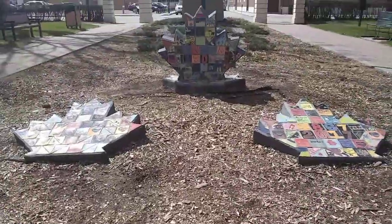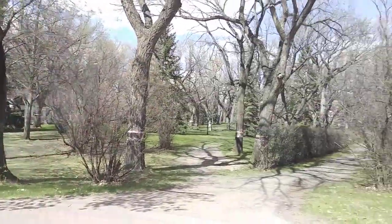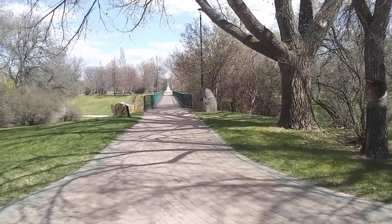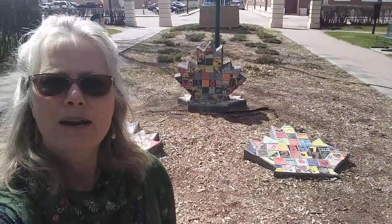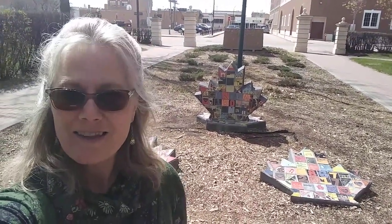Looking at it from this angle, you can see Main Street. And if we turn towards this direction, we have the Long Bridge and the San Antonio on the other side. So this is one of the wonderful projects that we've created here in Crescent Park to commemorate a special event.